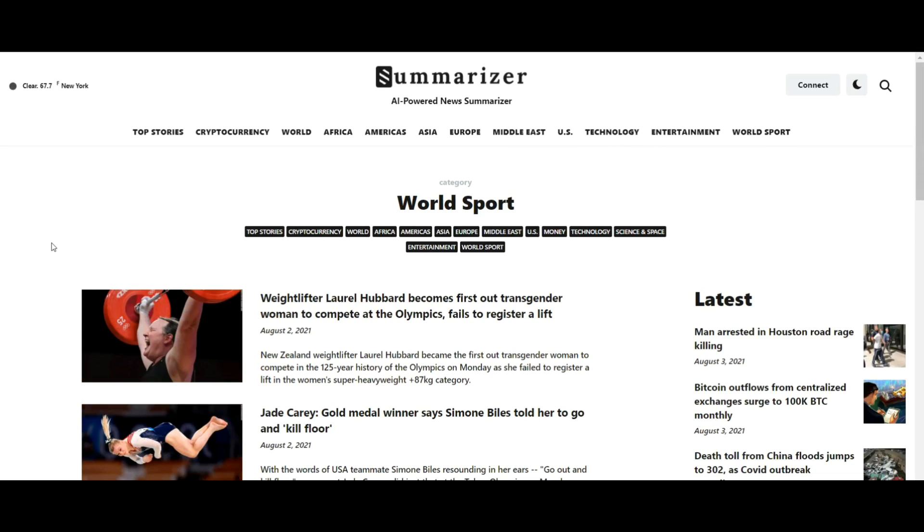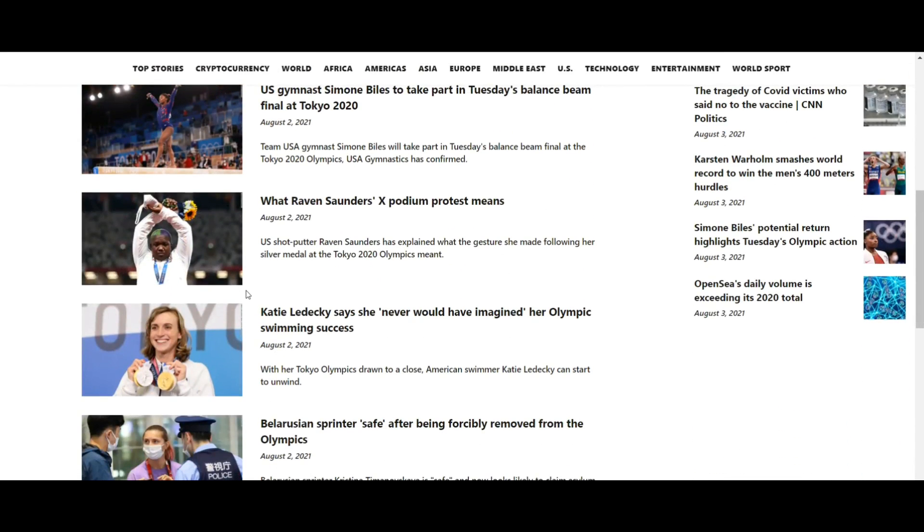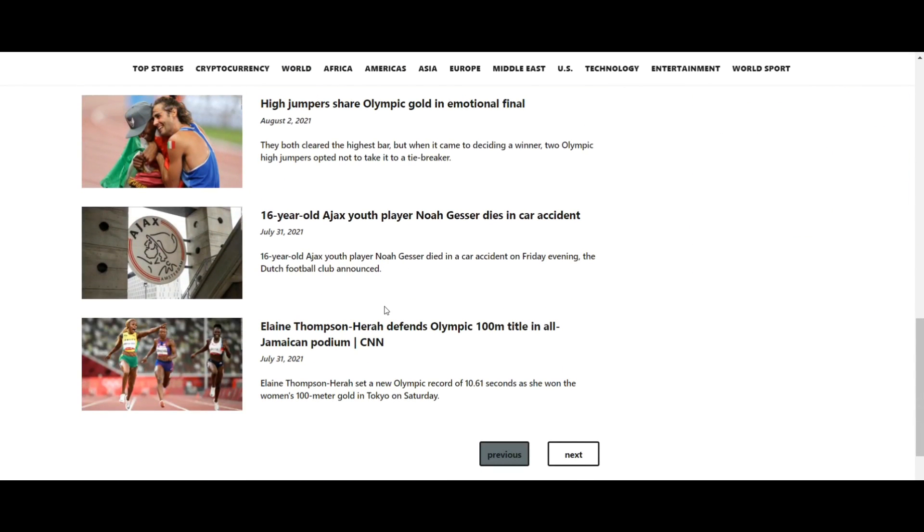All users need to hold the SMR token to enjoy a lot of news on Summarizer. SMR is a native token from Summarizer, launched on the BHC platform, which will serve as a utility token. SMR tokens will be distributed in three phases: private sale, public sale, and IDO on PancakeSwap. The advantage of participating in a private sale is that users can get a lower price than in a public sale and IDO.